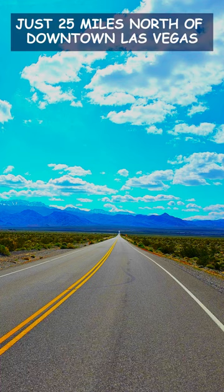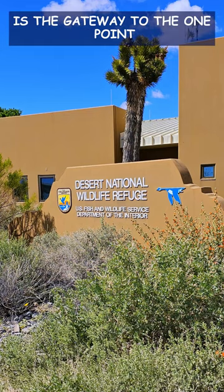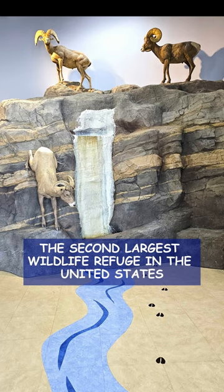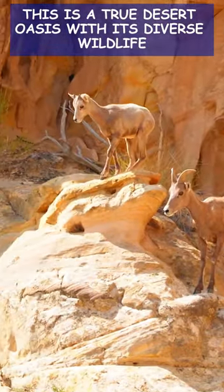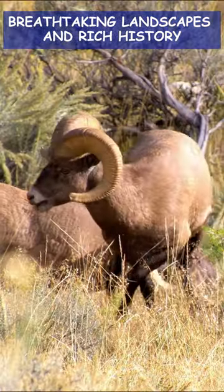Just 25 miles north of downtown Las Vegas, the Desert National Wildlife Refuge Visitor Center is the gateway to the 1.6 million acre wildlife refuge, the second largest wildlife refuge in the United States. This is a true desert oasis with its diverse wildlife, breathtaking landscapes, and rich history.